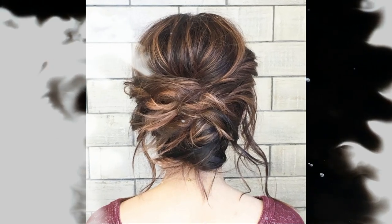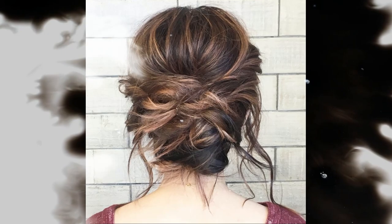Number 7: Loose updo. Number 8: Medium length with soft waves.